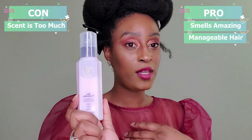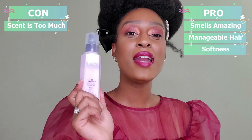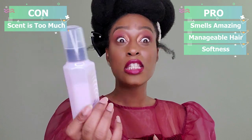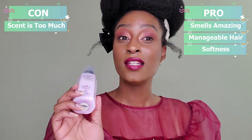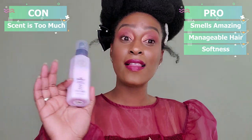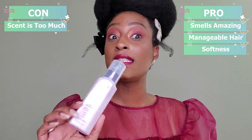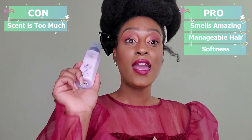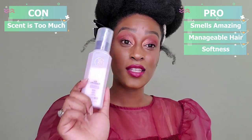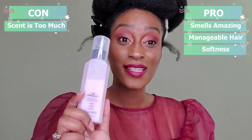Another pro for me was how soft my hair was after using this. My hair has never been this soft after using any type of heat protectant, and I love that. It's super soft — hands down one of my favorites, if not my favorite heat protectant, because of how soft and manageable my hair was after blow drying.